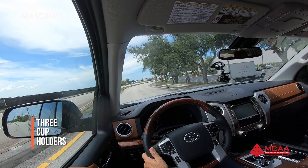It makes it look beautiful. We have three cup holders. We don't have a wireless charger for the phone.